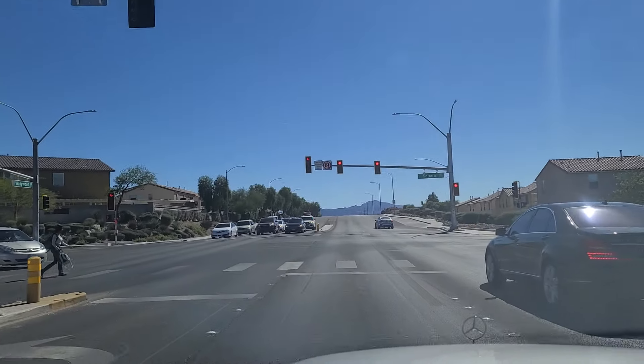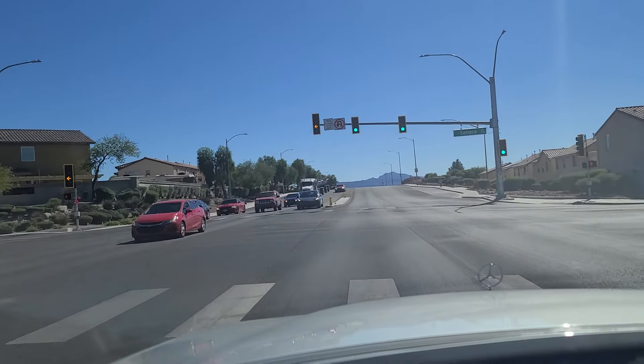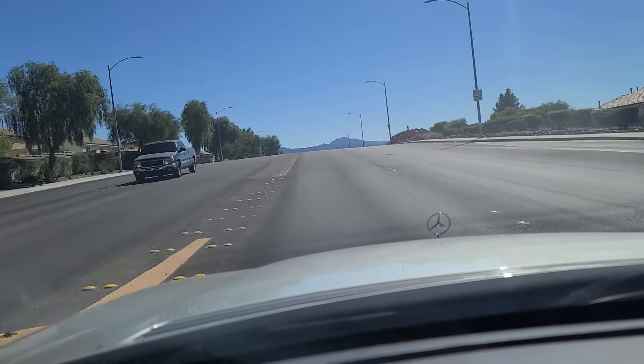As we come up to the light here at Sahara Avenue and our light is finally green, we continue southbound here on Hollywood Boulevard on the east end of Las Vegas.